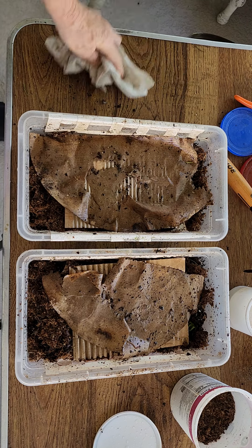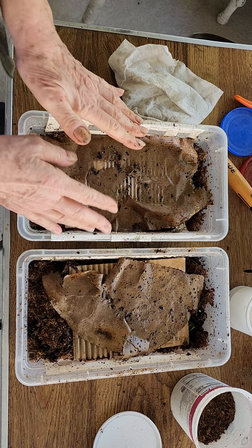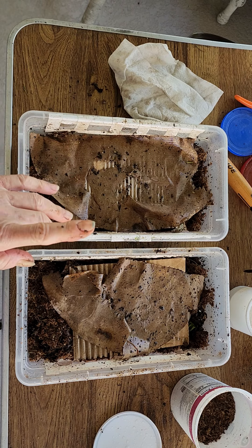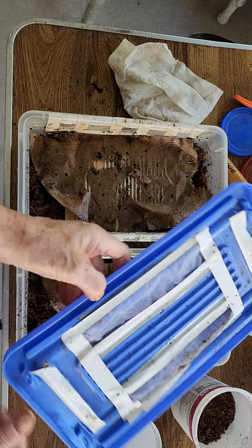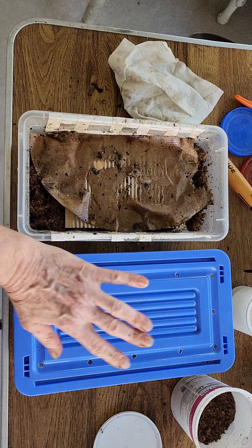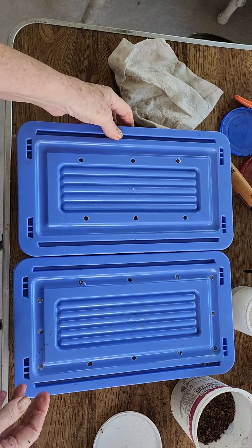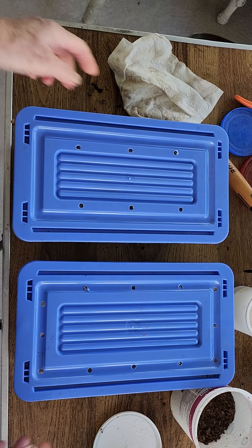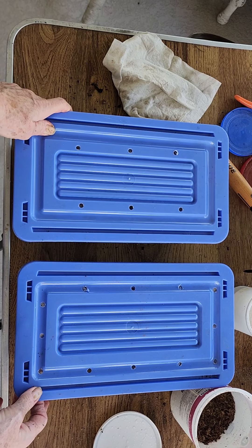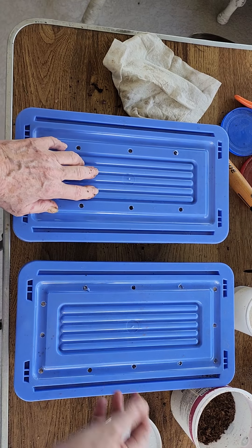Maybe someday I'll share with them that I raise worms! I have a lot of friends and I absolutely love this little community of worm people — it's a real treasure. I have to thank all of you who watch and make comments. I may not be making great roads into YouTube, but I'm having a good time along the way.